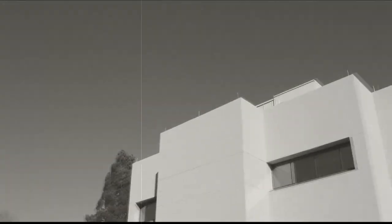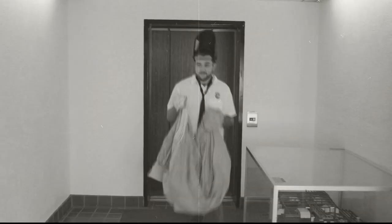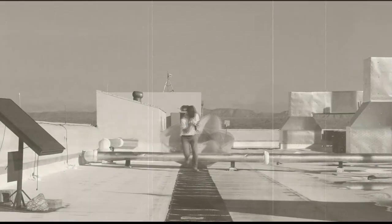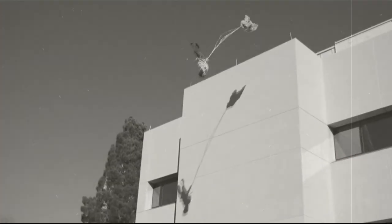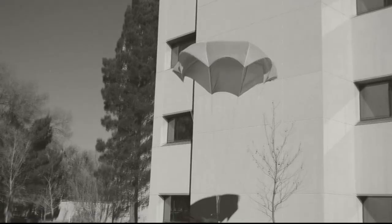Once all the parts have been fabricated, the rocket systems must be thoroughly tested prior to flight. Of course, this can be a dangerous task. Fortunately, we have just the man for the job.